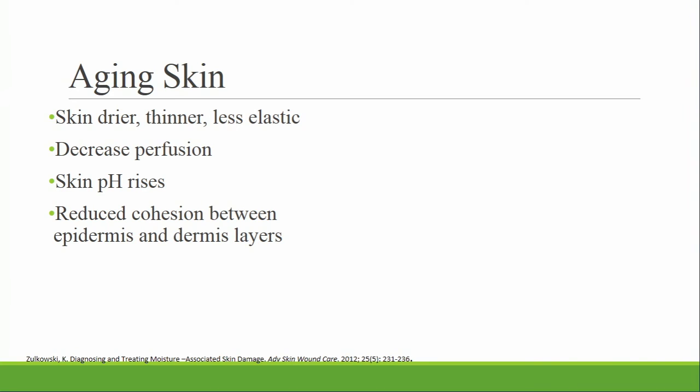With the aging population, skin becomes drier, thinner, and less elastic because of less lipid production, a thinning adipose layer, and decreased perfusion. Skin pH rises with aging, compromising skin health and barrier function, partly due to reduced activity of the sebaceous and sweat glands that normally moisturize the skin. The epidermis and dermis lose the ability to stay attached as the epidermis thins — therefore, friction on moist skin causes tears more easily. We see this with vigorous rubbing during cleansing of the perineal area or when skin rubs against incontinence products, garments, or bed and chair surfaces. Overhydrated skin is more vulnerable to friction damage than dry skin.